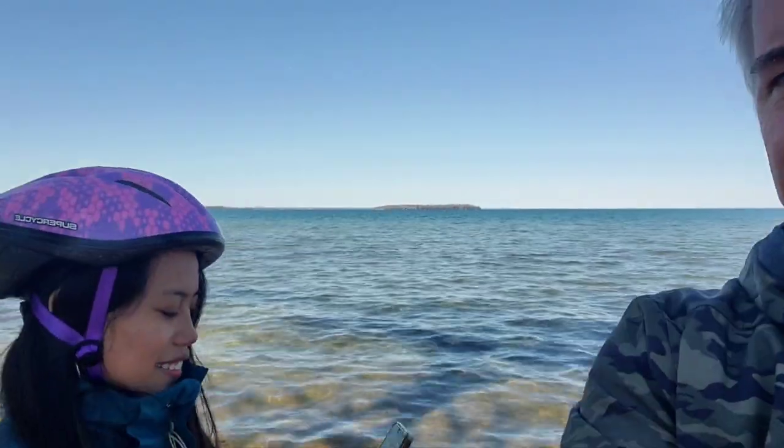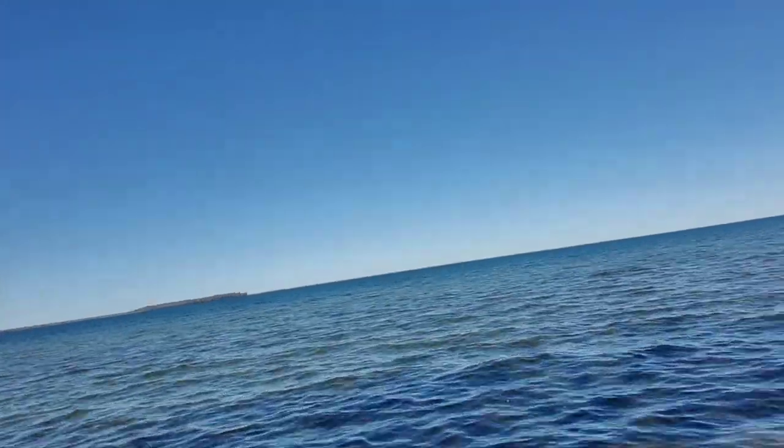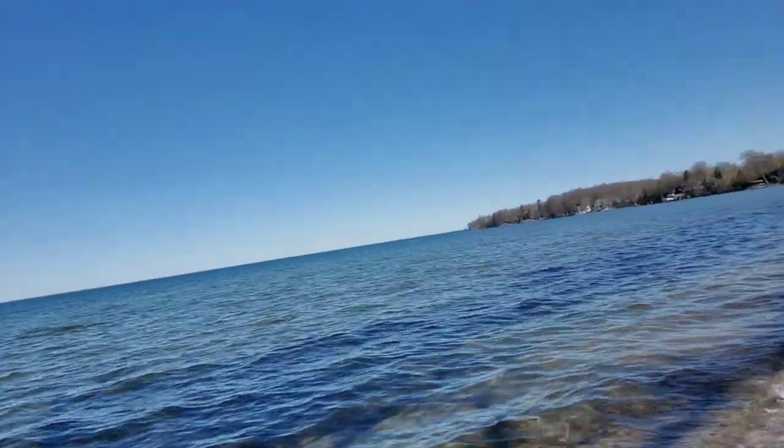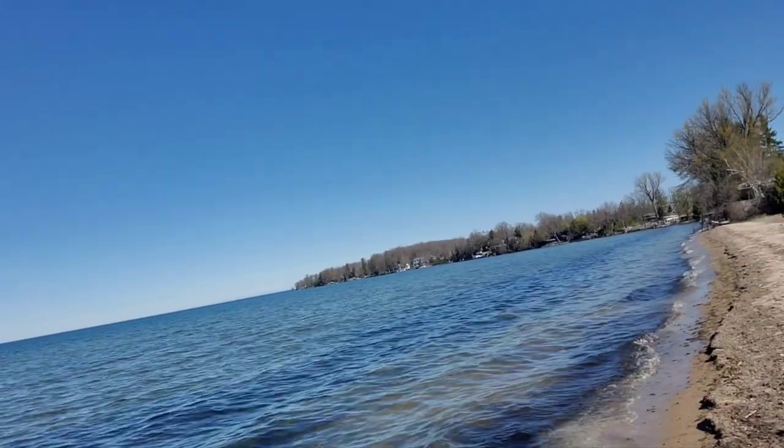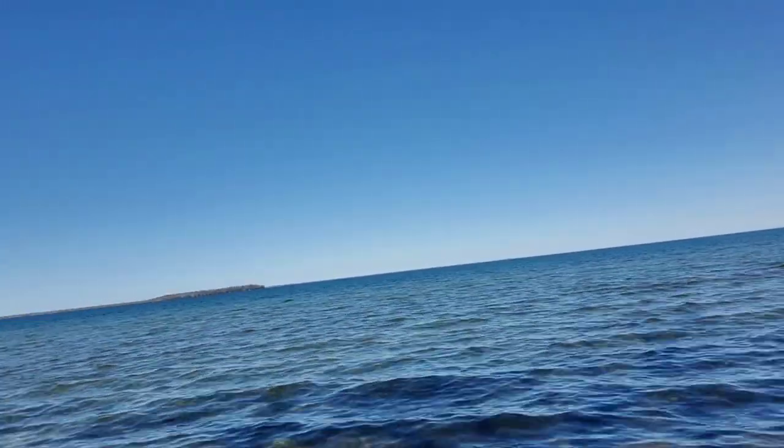Very pretty. A nice day for today — beautiful out there, biking. Well you're not going to bike out in that — it's pretty hard to bike out in that water. It's nice out guys, just stopped here for a bit of a break.